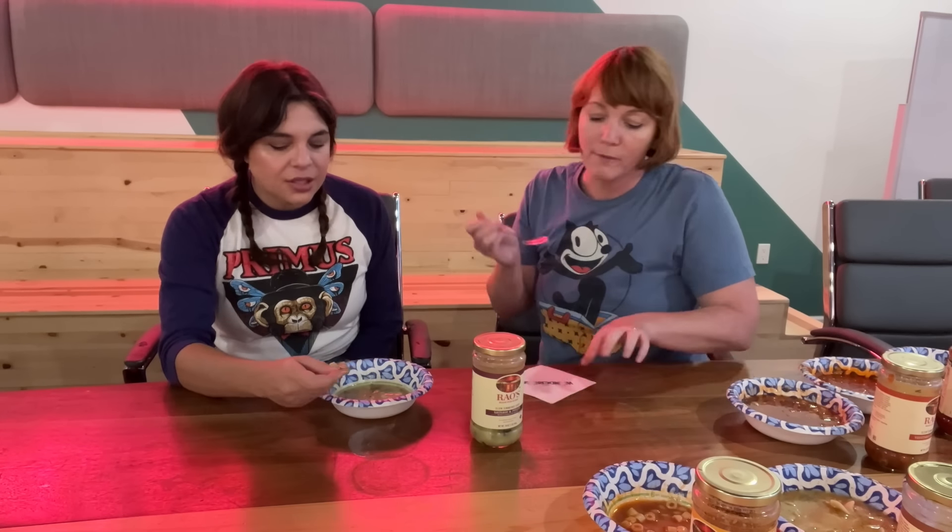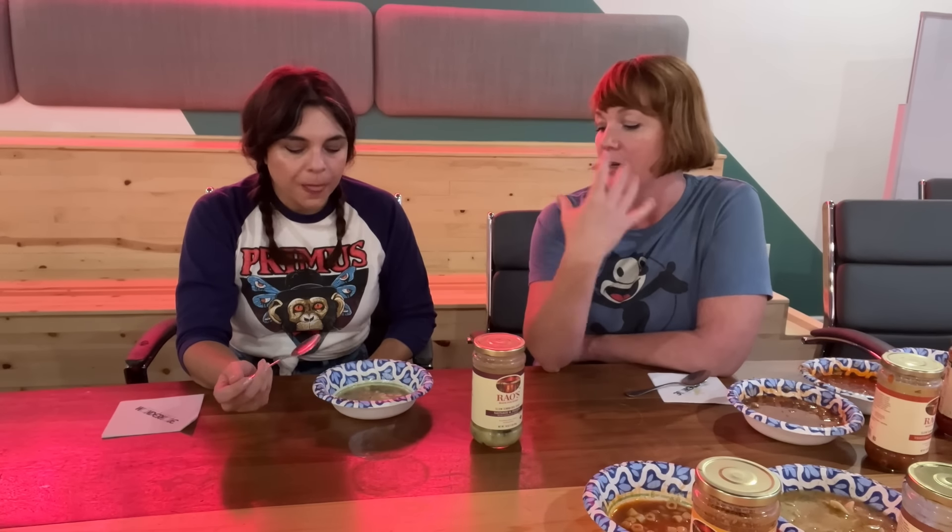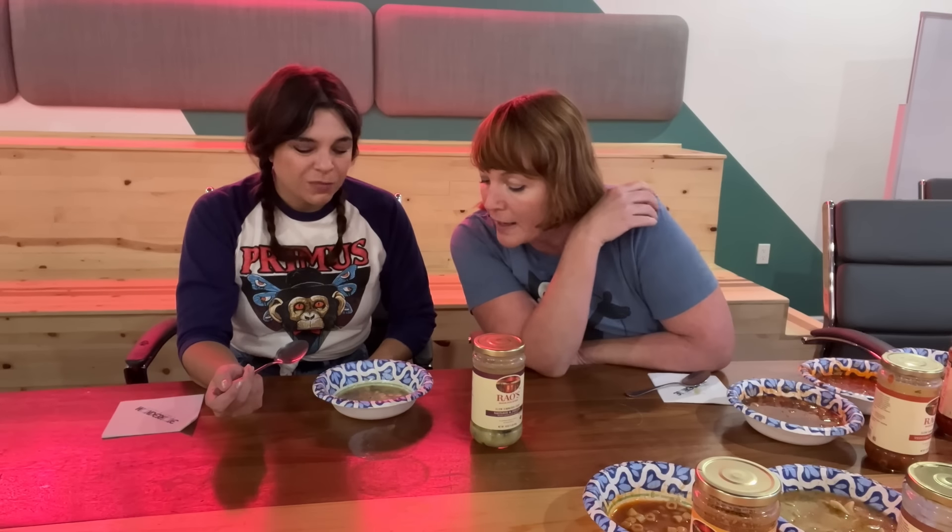My friend's mom used to make pasta e fagioli and they were from like Ohio or something. My friend's mom used to make something she called bean stew — I don't even know if it had beans in it, or maybe she added something to it. I cannot figure it out. It was just a savory mushy thing that I loved and I don't know what it was.